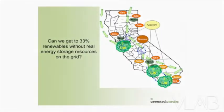California has a 30% renewable portfolio standard — 33% by 2020, or 33 by 2033, some arbitrary number picked by Arnold Schwarzenegger. But a really good question is: can we get to 33% renewables without energy storage resources on the grid?